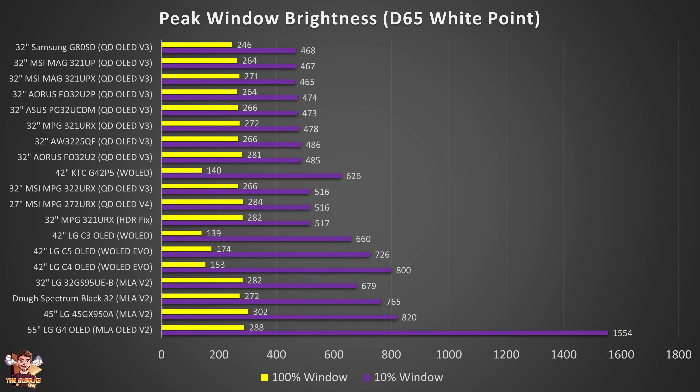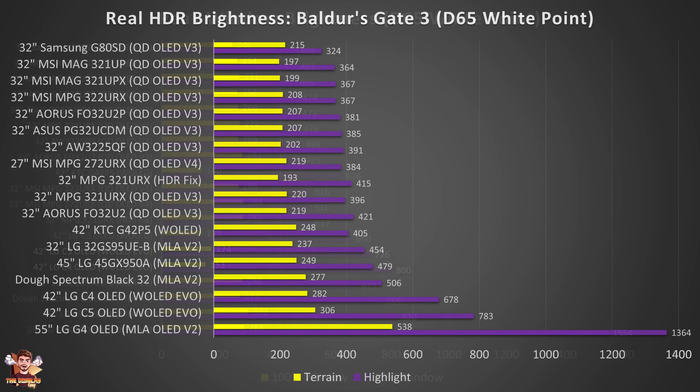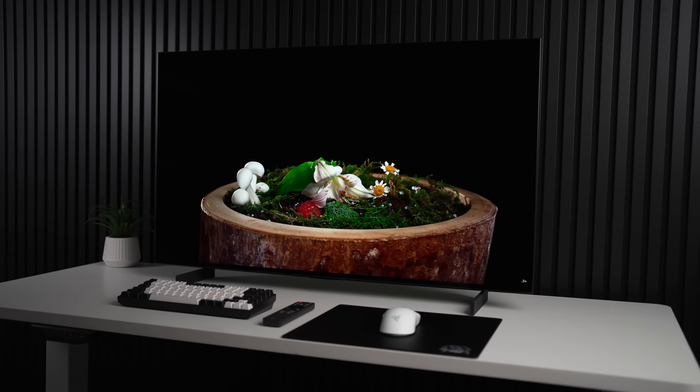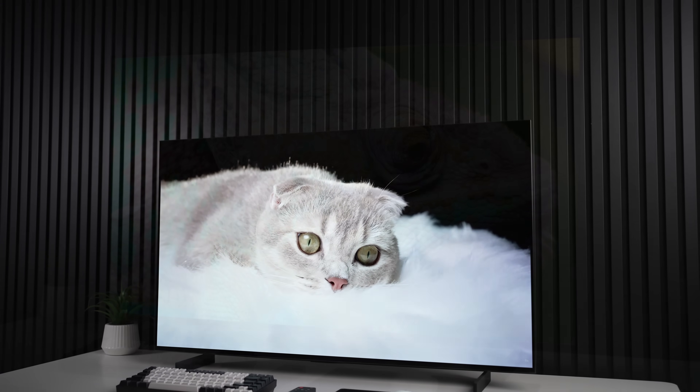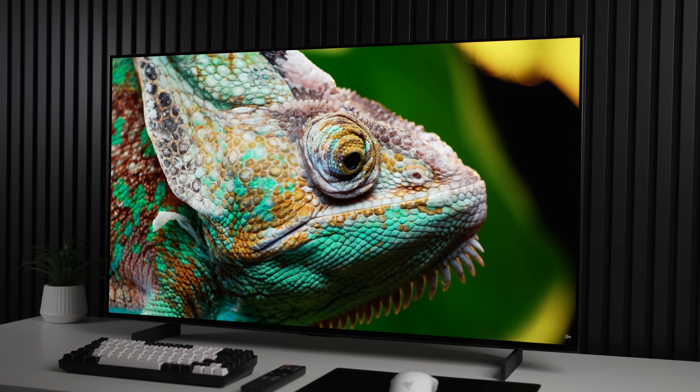Now let's talk about the LG C5's biggest strength: brightness. In window pattern tests it gets very similar to the LG C4, which is already a massive step ahead of all 32-inch options. But in real HDR content it's even more impressive — it's around 100 nits higher on highlights than the C4 and has seen a decent improvement on terrain in my Baldur's Gate 3 test. It's now nearly twice as bright as 32-inch QD OLED options, and in a brighter environment with a window open, the 42-inch C5 is a much better option.